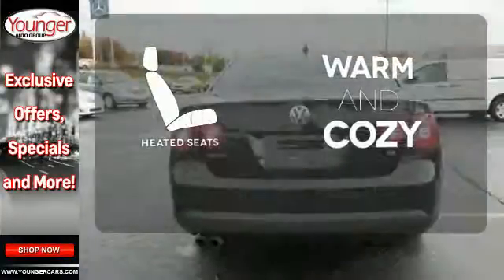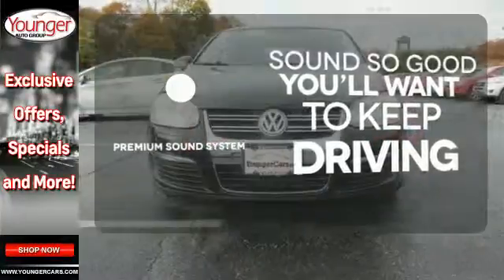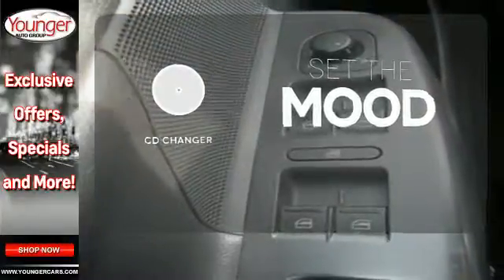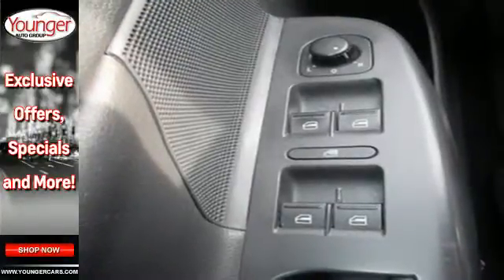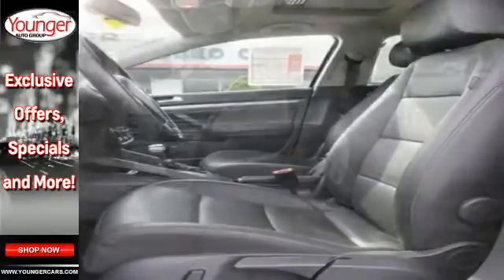Wrap yourself in the comfort of heated seats. You might take a drive just to listen to the premium sound system. No matter what mood you're in, you have the music to match it with the CD changer. The cabin of this Jetta is warm and inviting with sleek, high-tech instrumentation and wonderfully comfortable seats.